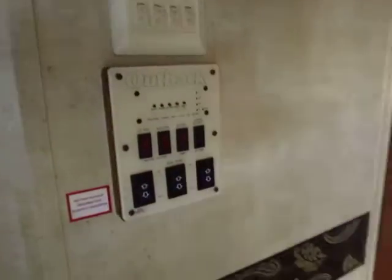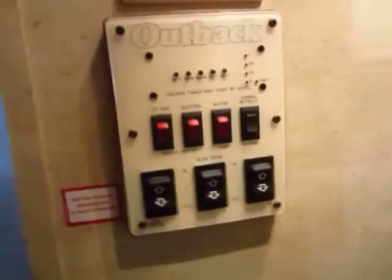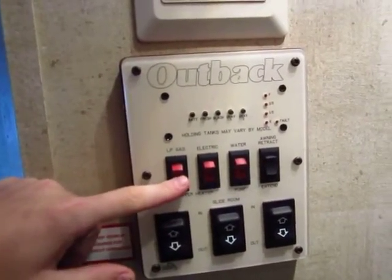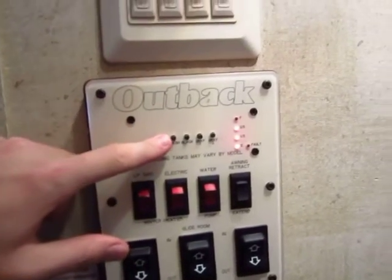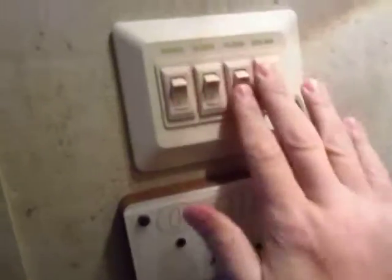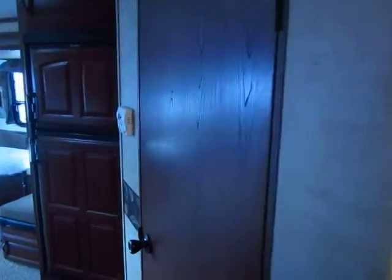Right when you walk in, you're greeted by a very handy little control panel that gives you easy access to your slide-outs, your awning, and all that kind of stuff. Your water heater controls are right here. You can even double-check your battery levels from here. Easy access to most of your primary light switches right when you walk in the door.